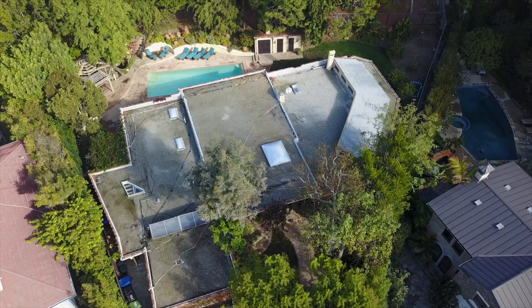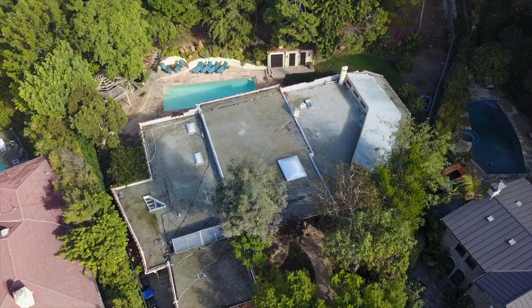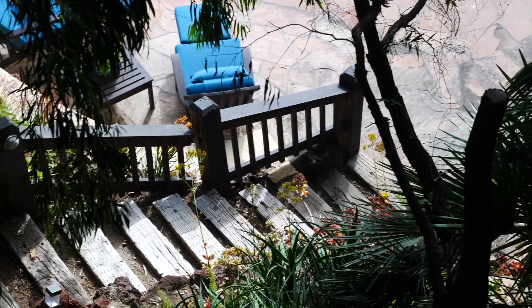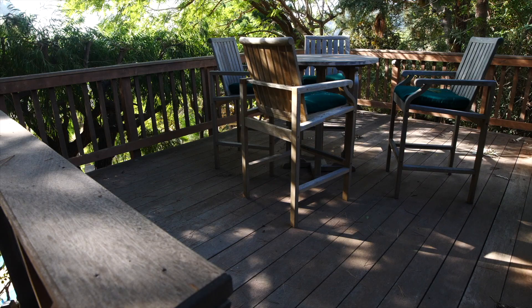The great thing about this property is it's very, very private. It's peaceful. It almost feels like you could be in Montecito. Up those stairs, if you go all the way to the top of the property, you have 25,000 square feet of land here. So if you go all the way up, you have a little pad there where you can see the view of the ocean. Cool, I love it.